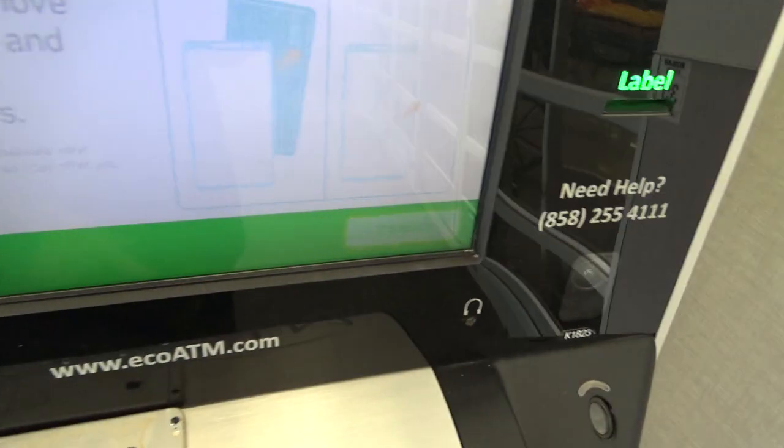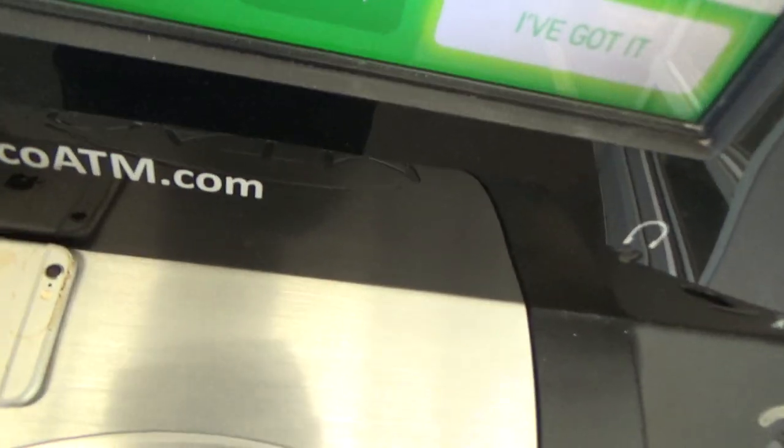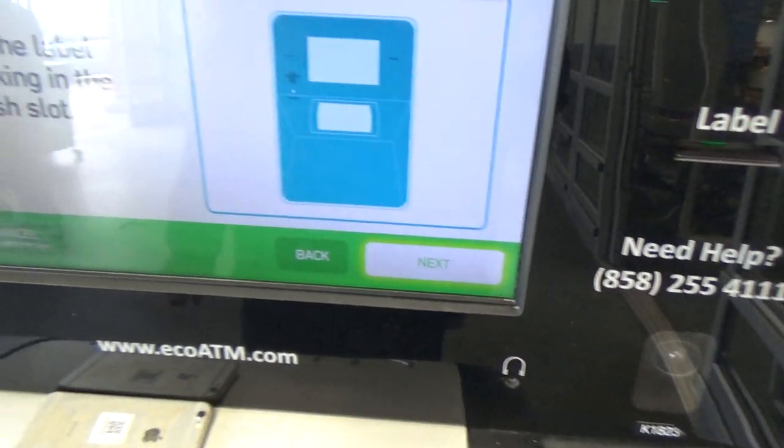Let's get your phone ready. I'm printing out a label that will help me keep track of your device. Go ahead and take the label, then tap it. I've got it. Stick the label on the back of your device. I'll take your label to track.